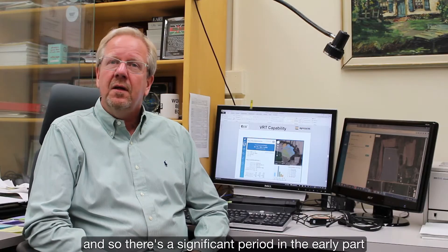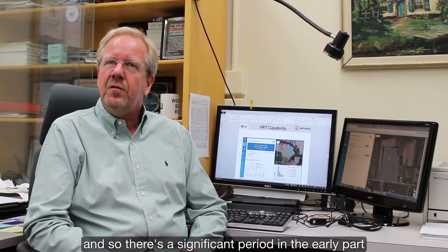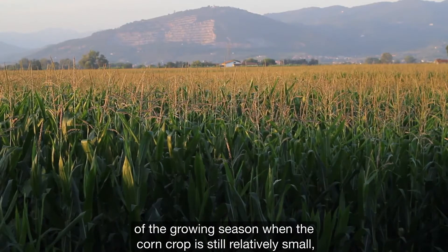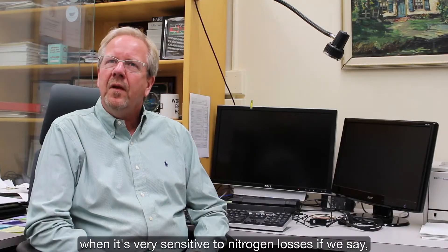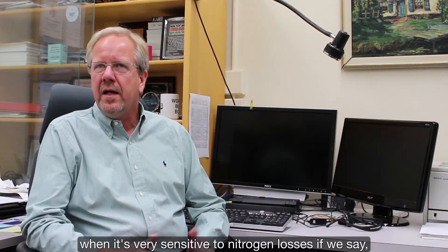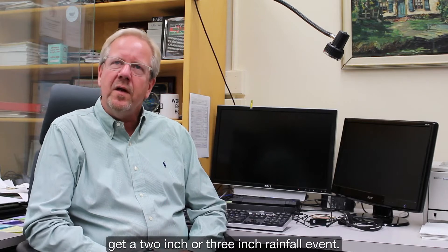That has to do with the fact that corn is basically a tropical crop that we grow in temperate regions. So there's a significant period in the early part of the growing season when the corn crop is still relatively small, when it's very sensitive to nitrogen losses if we get a two inch or three inch rainfall event.